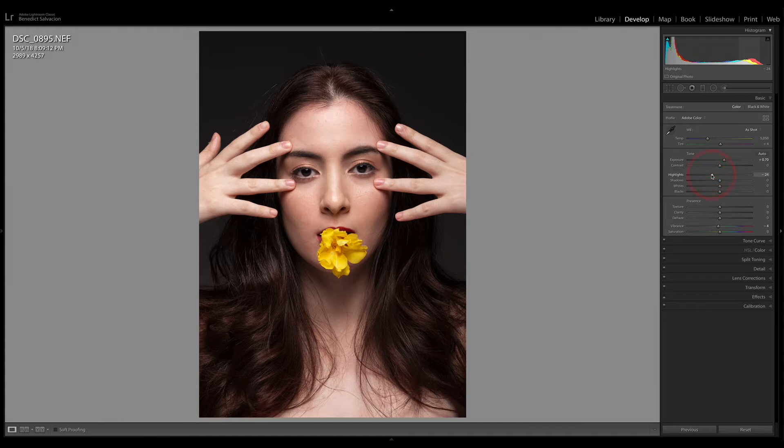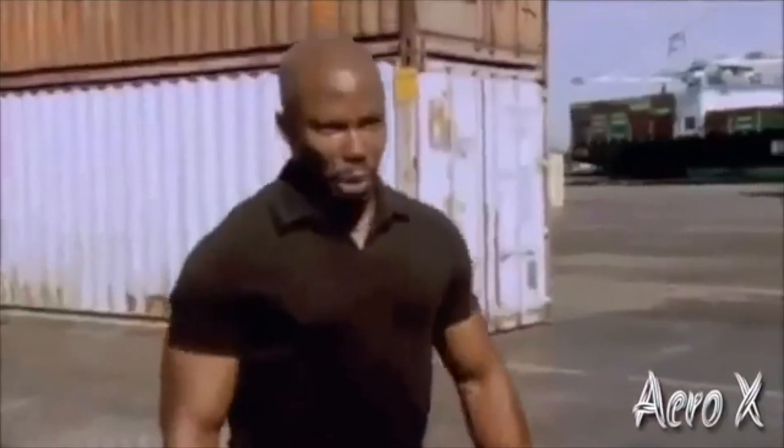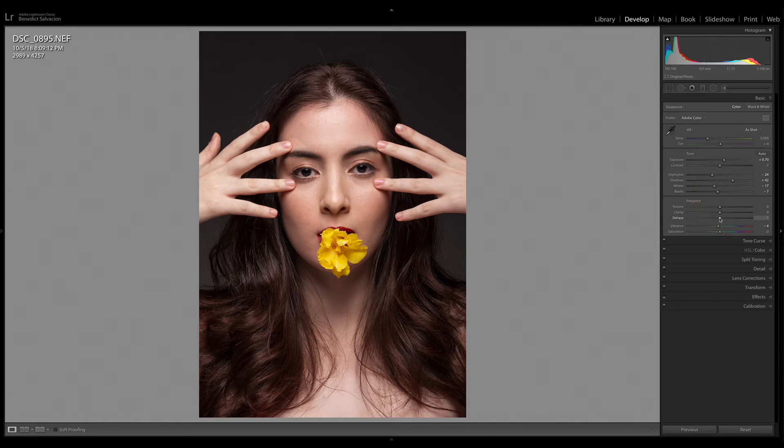Then I open up my shadows a bit — just enough. Once I'm happy with that, I touch the whites slider because I'm still seeing some specular highlights here and there. Next I'll touch the blacks slider and give back the black to the blacks, because once you go black you can't go back — that's how they say it.